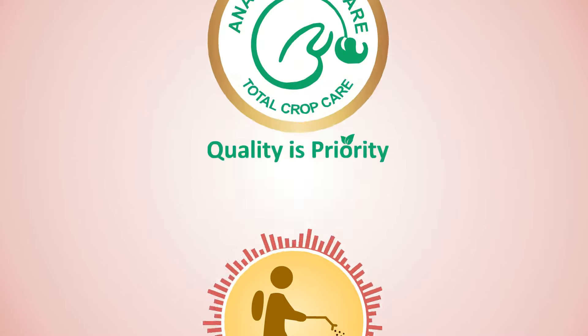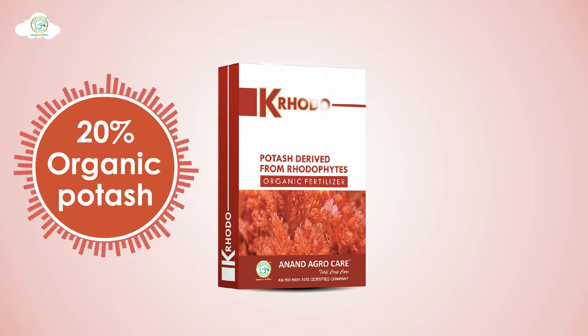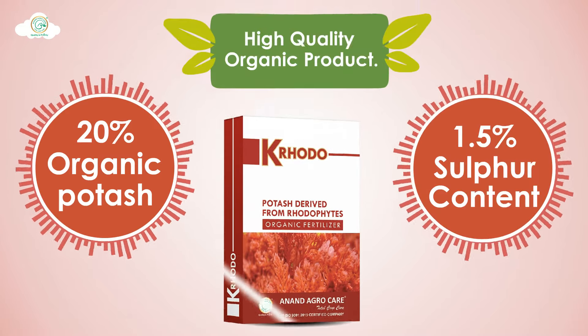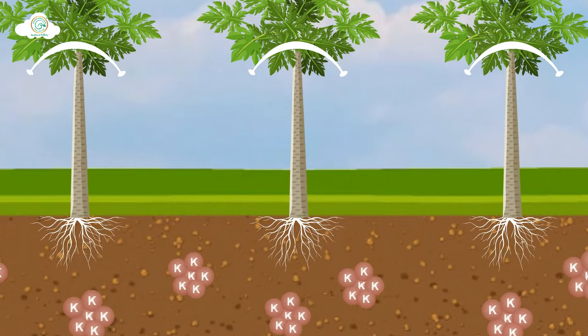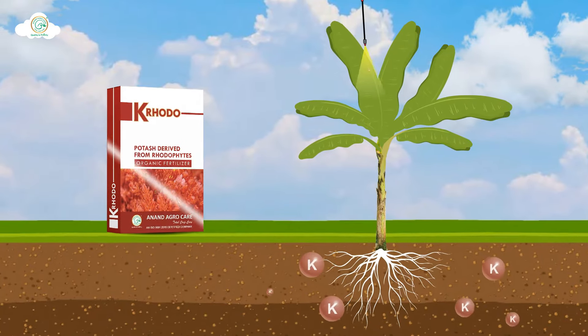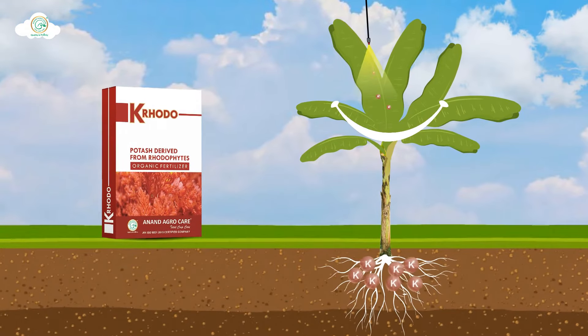That case must spray Anand Agrocare's K-Rodo. It is a high quality organic product containing 20% organic potash and 1.5% sulfur. When chemical potash is not readily absorbed by crops, the organic potash in K-Rodo is readily absorbed by crops and fulfills potash requirements.